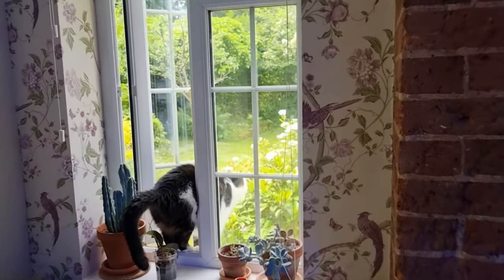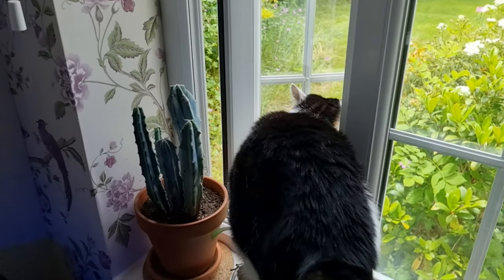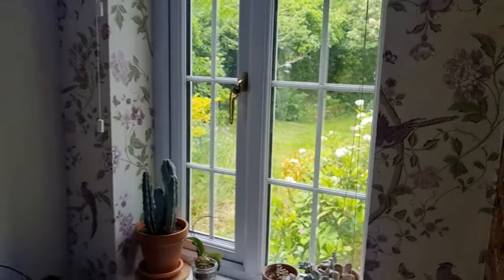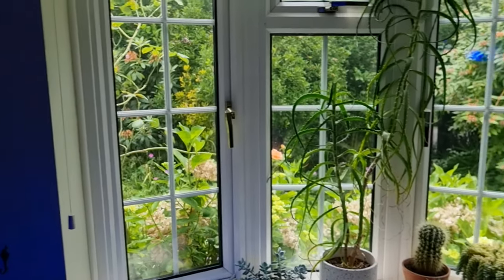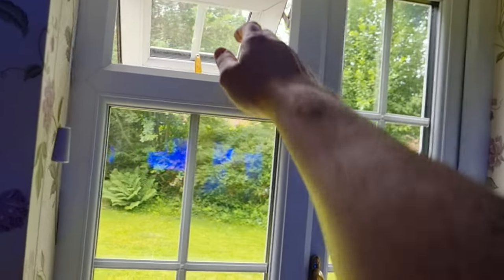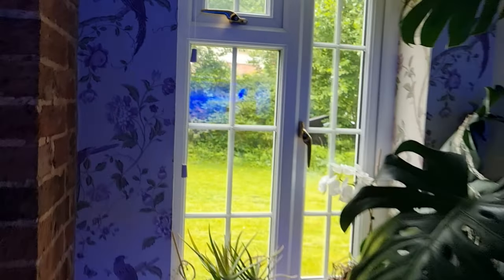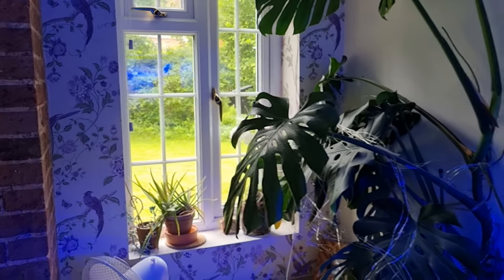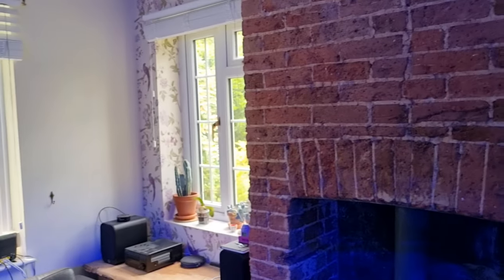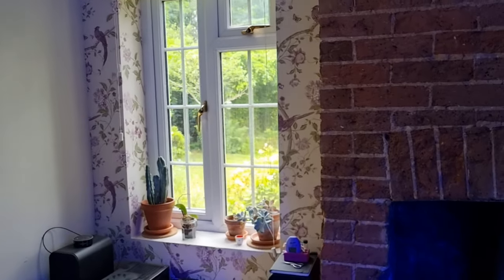Stage one is to close all windows. You want to close every window in the room you're in. In my house, in the living room that this tank is in, there are three windows that are openable. So you want to close all of those to stop the hot air getting in. That might sound a little bit counterproductive because when you open windows you get a cool breeze coming through, but the air outside is usually warmer than the air in your house. So you want to start by shutting out any warm air.